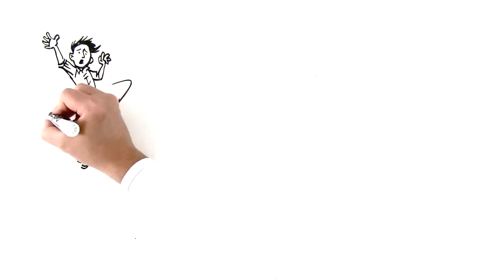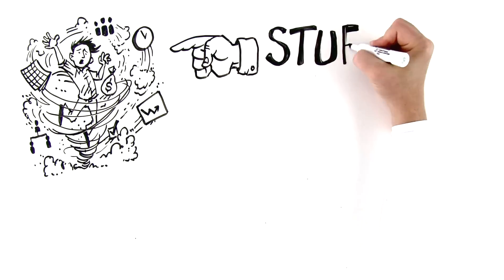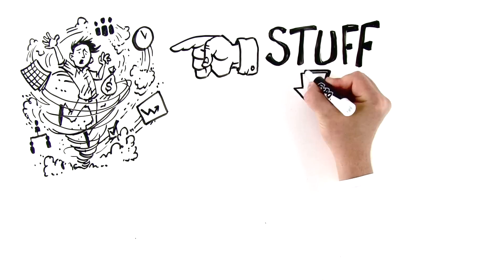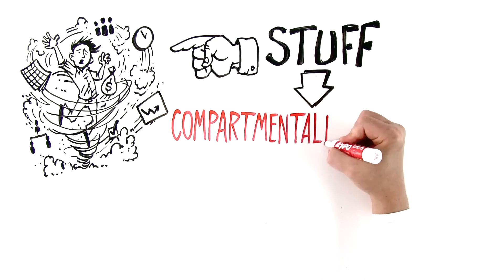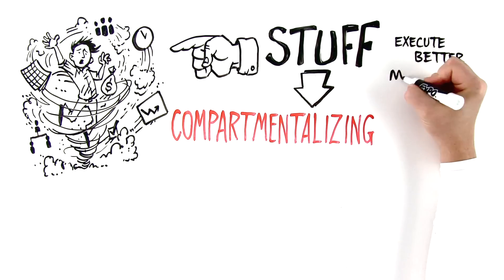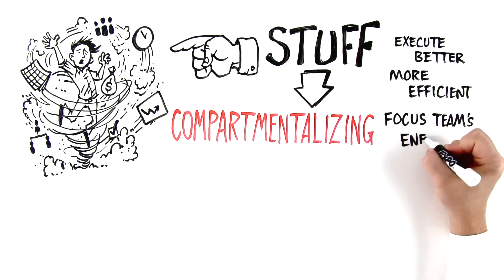One major struggle for entrepreneurial leaders is managing their massive workloads — the endless list of stuff that needs to get done every day. A powerfully effective tool for solving this is known as compartmentalizing. By compartmentalizing all your stuff, you will execute better, become more efficient, and focus your team's energy.